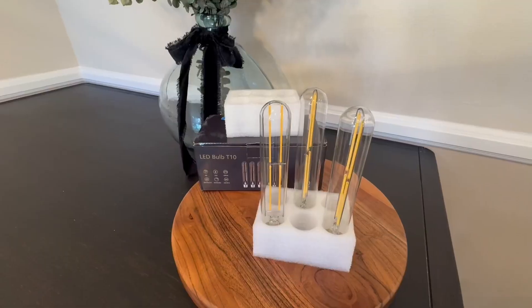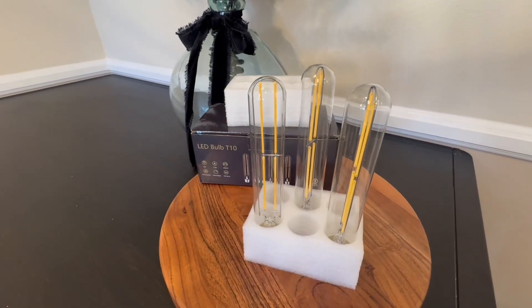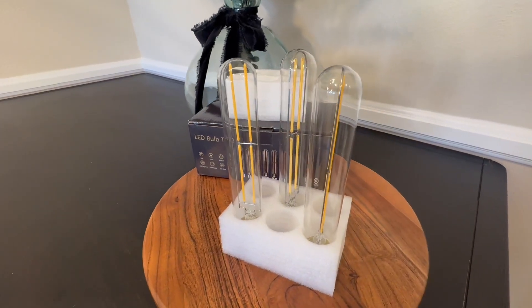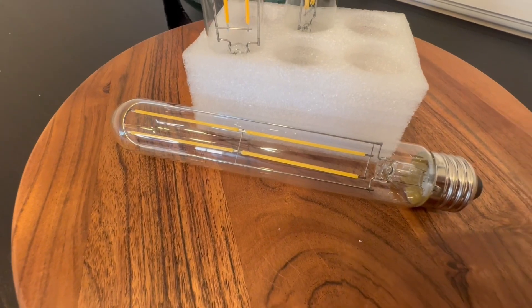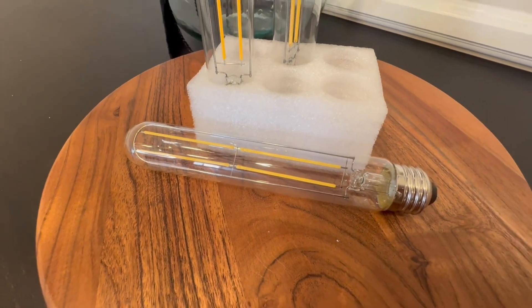Hi folks, this is Heather and today I'm here with an up-close look at these T10 LED Long Tube Vintage Light Bulbs, which I received in exchange for my honest review. I'm going to show you them up close and tell you about their features, and hopefully this will help you make your decision.